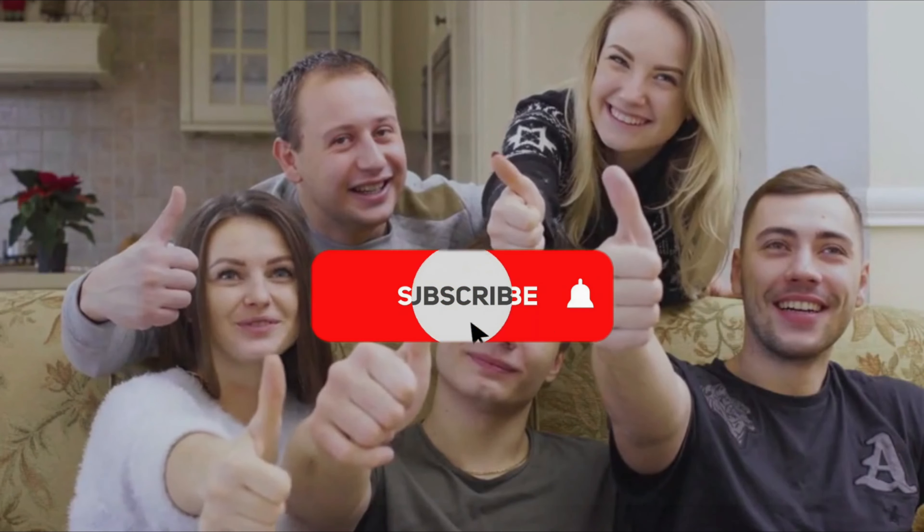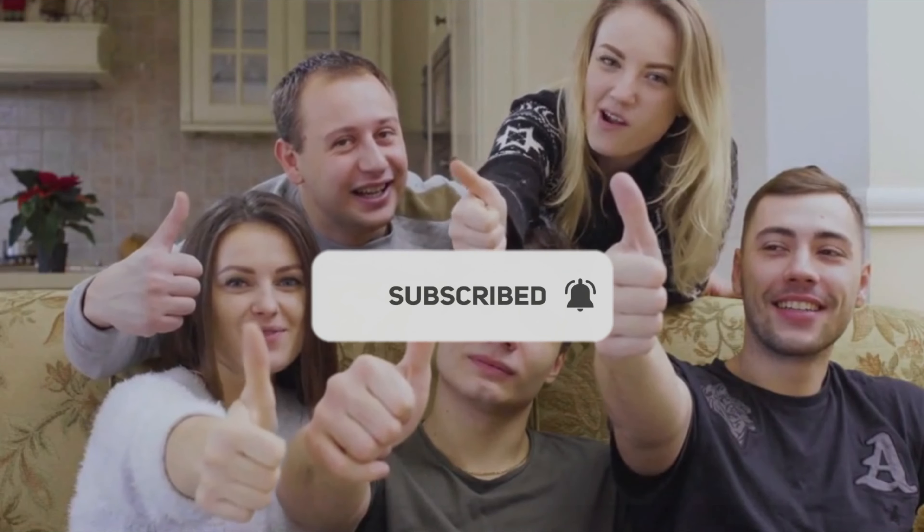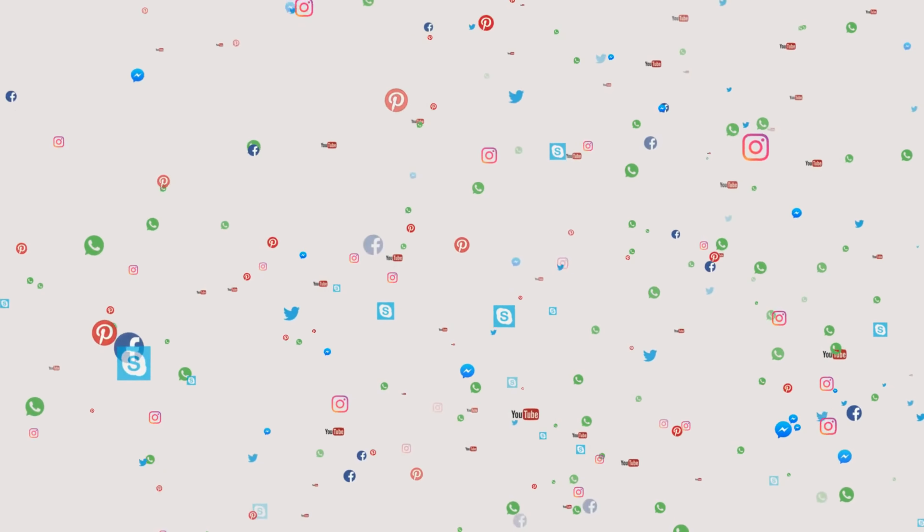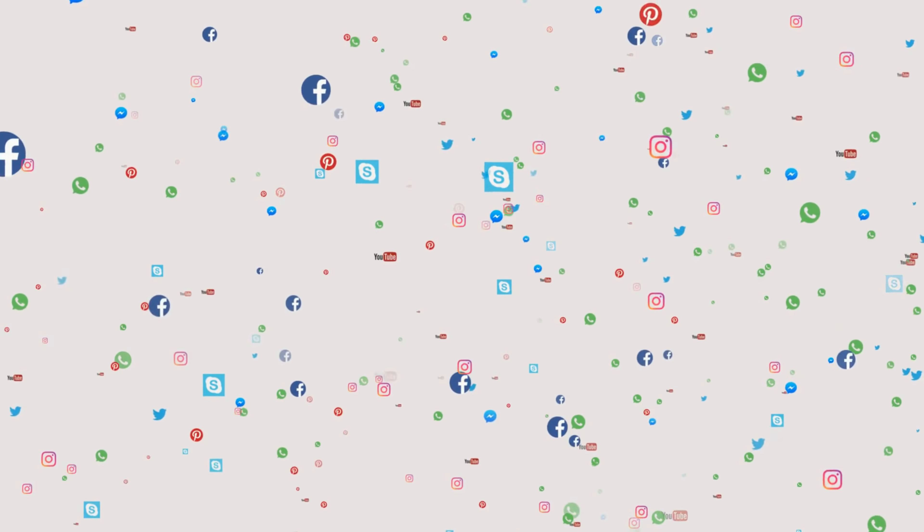If you like the content of this video, like and subscribe to the channel and activate the bell button. Share this video on social media, and wait for the next video.